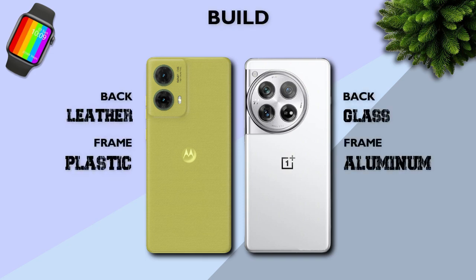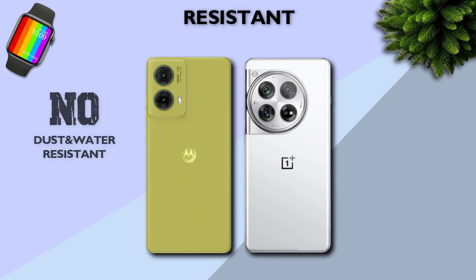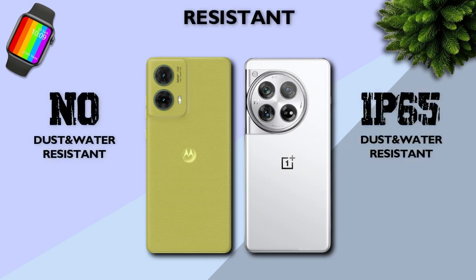Build quality: glass back and aluminum frame is better. Water resistance: IP65 is better.